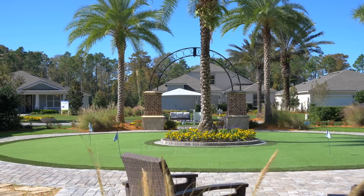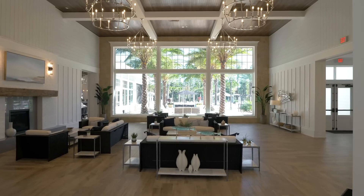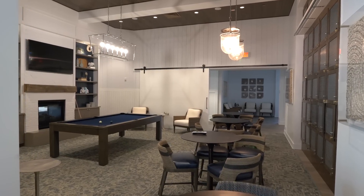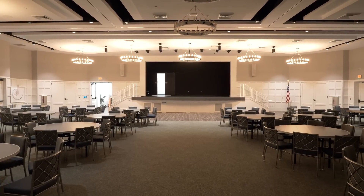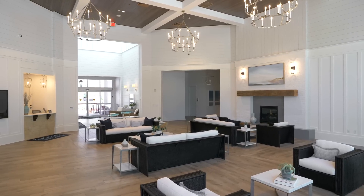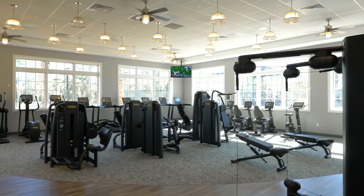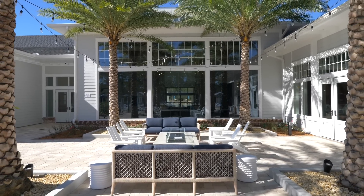Nocatee is a golf cart community — you can take the golf cart not just around Del Webb but all the way through all of Nocatee via dedicated golf cart paths. Because you're part of the community development district, you have access to all the amenities: all the pools, water parks, public shopping, restaurants, and offices. However, those outside Del Webb don't have access to Del Webb's private amenities.